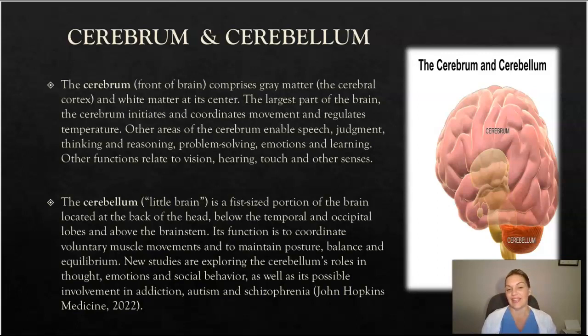The cerebellum can be considered the little brain — it's a fist-sized portion of the brain located at the back of the head, below the temporal and occipital lobes, and above the brain stem. Its function is to coordinate voluntary muscle movements and to maintain posture, balance, and equilibrium. New studies are exploring the cerebellum's role in thought, emotions, and social behavior, as well as its possible involvement in addictions, autism, and schizophrenia.